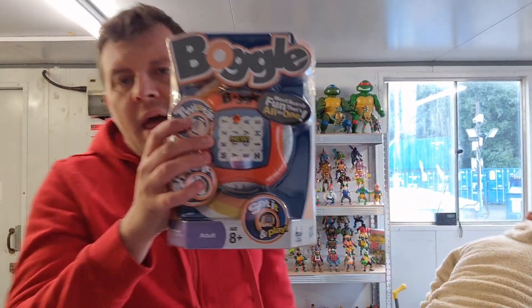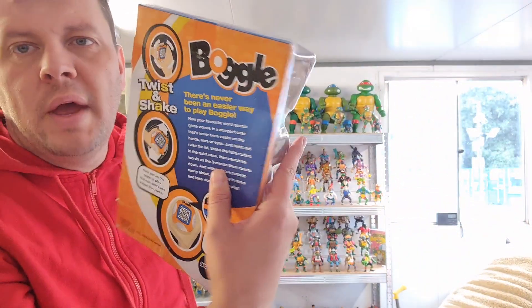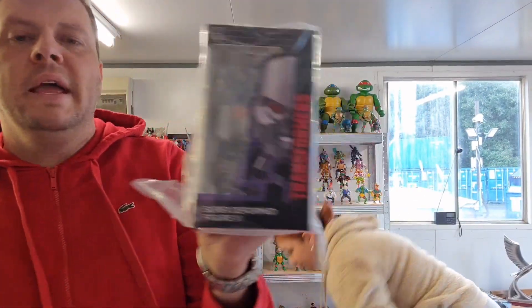A little bits from me — Boggle again, complete in box, only a couple of quid into it. Should be a nice setup, perfect for Christmas. And then a Transformers model — Optimus Prime. Again should do well, and not a lot into it.